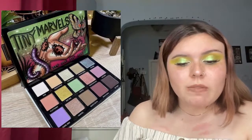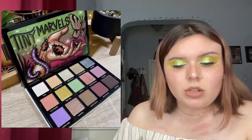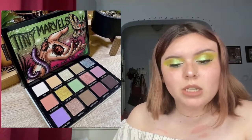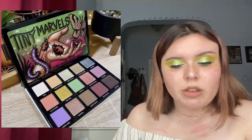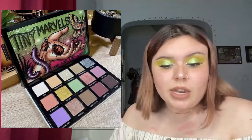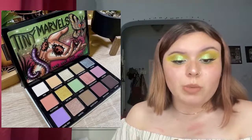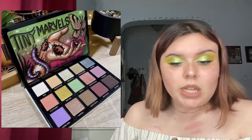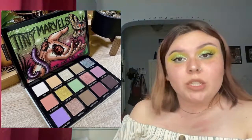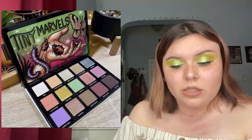More makeup news: the Tiny Marvels eyeshadow palette by Sydney Grace — their collab with Mel Thompson — is coming back in stock at $52, along with their Enduring Love eyeshadow palette. Both are restocking Tuesday April 6th at 9 AM PST, 11 AM CST, and 12 PM EST. I really like how the Tiny Marvels palette looks — it would also make a great spring palette and a lot of people reach for it often.